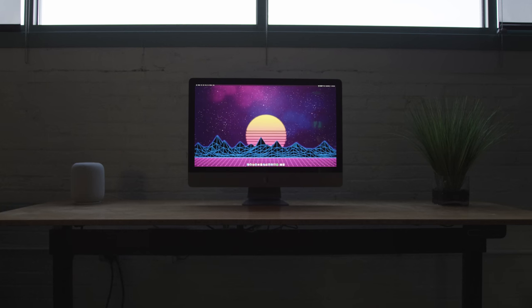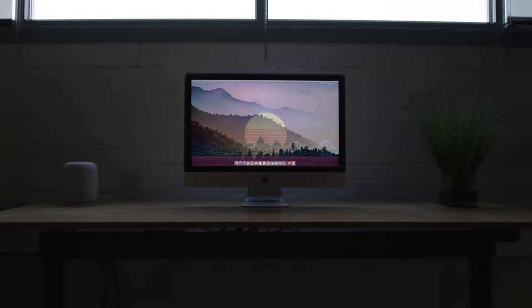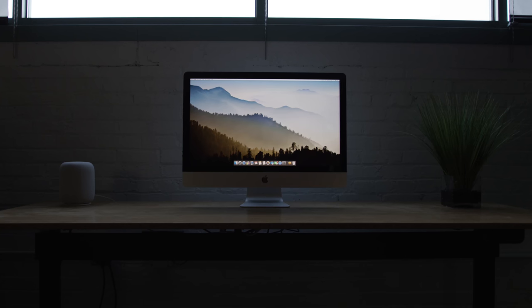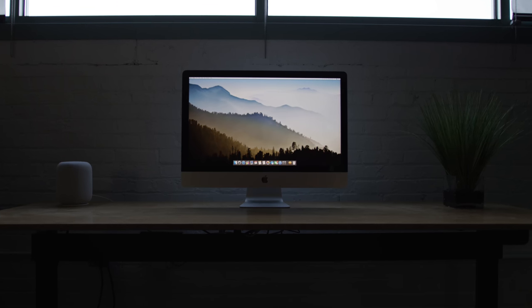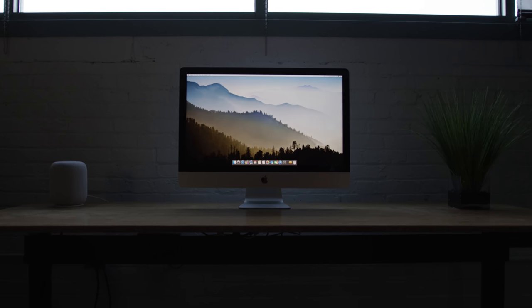Anyone considering buying one will want to know: why should I get an iMac Pro over a regular high-end iMac? You can get a maxed-out 5K iMac with a core i7, 64 gigs of RAM, all of that for about $5,000. So why pay more for this?